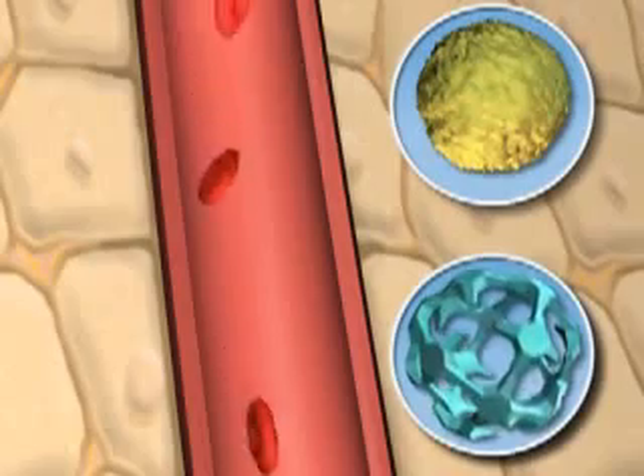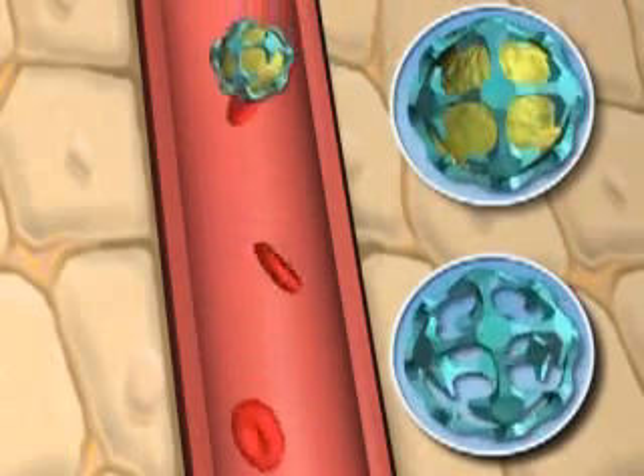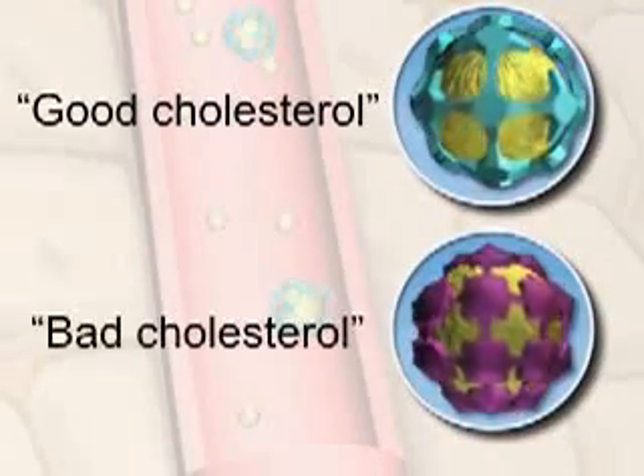Proteins form a shell around the cholesterol, making a cholesterol complex. It is then released into the bloodstream and travels to where it needs to go. A protein that is linked to cholesterol is called a lipoprotein. You have probably heard about good cholesterol and bad cholesterol.